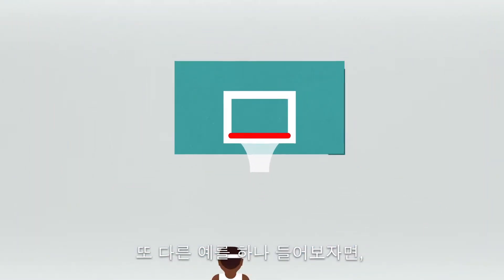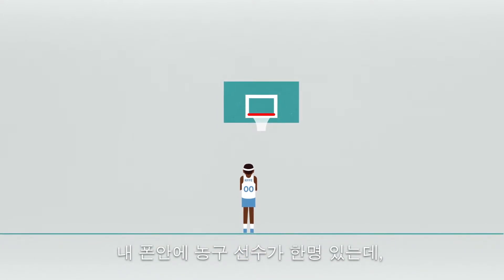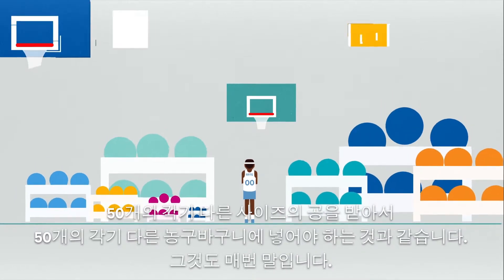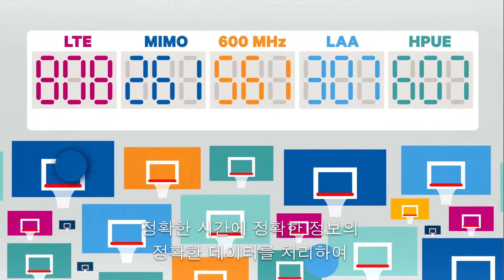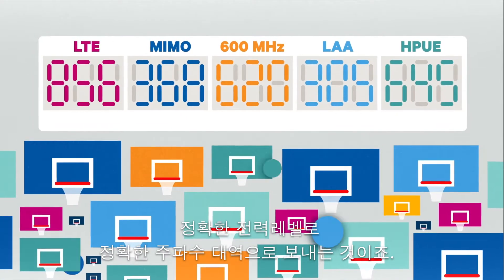Another way to think of the RF front end is to imagine that there's a basketball player in your phone that is responsible for receiving 50 balls of 50 different sizes and has to shoot it in 50 different baskets in front of him, and has to make it every single time. And that's what the RF front end does — process the right data at the right time with the right information and send it out the right band at the right power levels.